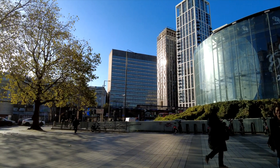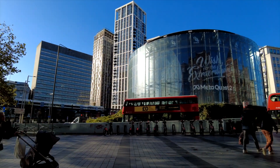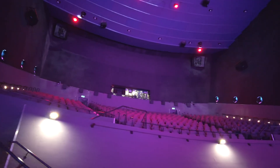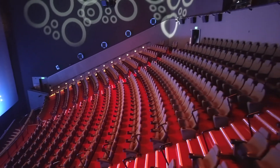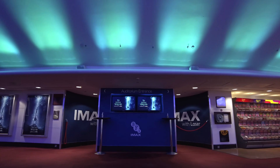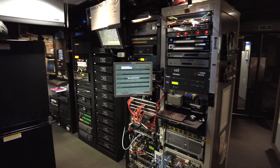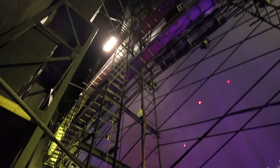Greetings to you all! I have been waiting for this opportunity for over two years and it's finally happened. In the end of May 2023 I was granted access to the legendary BFI IMAX theater. BFI IMAX is the largest cinema screen in the United Kingdom, and in this video you will get a detailed tour of the cinema, including a sneak peek of the backstage area which is not accessible to the general public.